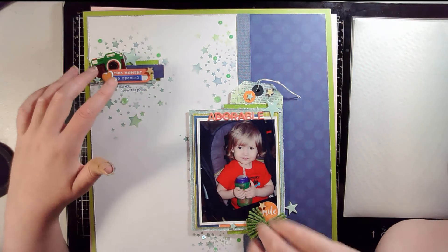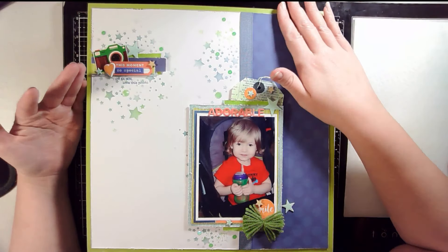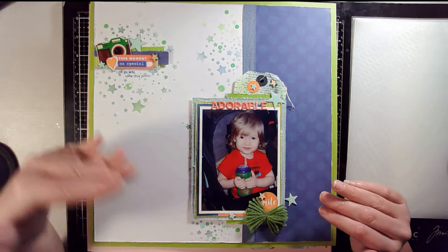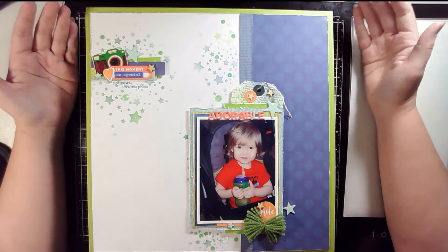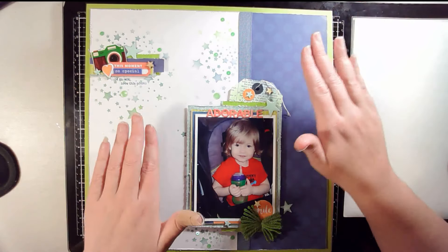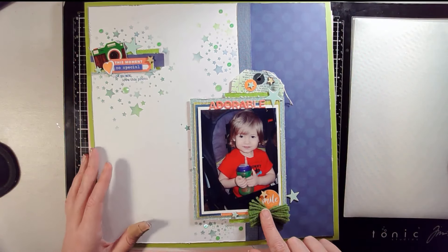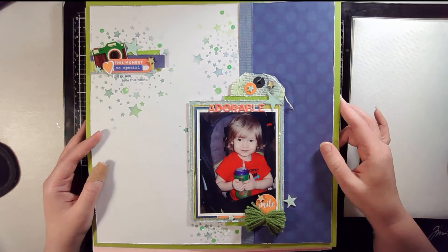I took lots of bits and pieces and created a couple of clusters. This is a design I often go with for a quick page — one piece of pattern paper, some ribbon texture, a photo popped up on dimensional foam, distressed edges, and one cluster. I also created a little yarn bow for this cluster. It's a very simple design I do a lot; I just change up what I'm using but you can come out with different looking pages every time.